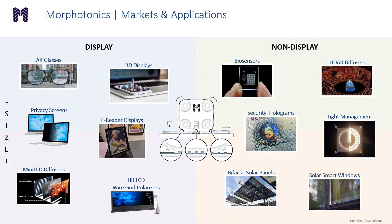At Morphotonics, our goal is to address a large range of markets and applications, and with the introduction of the Portis 1100, we believe this is only going to get amplified. In the display world, we currently serve and are in discussions with customers in 3D display, AR glasses, mini LED diffusers, privacy screens, e-reader displays, and other emerging display applications. We also have discussions ongoing with potential customers and partners in non-display areas such as biosensors, LiDAR diffusers, and bifacial solar panels.